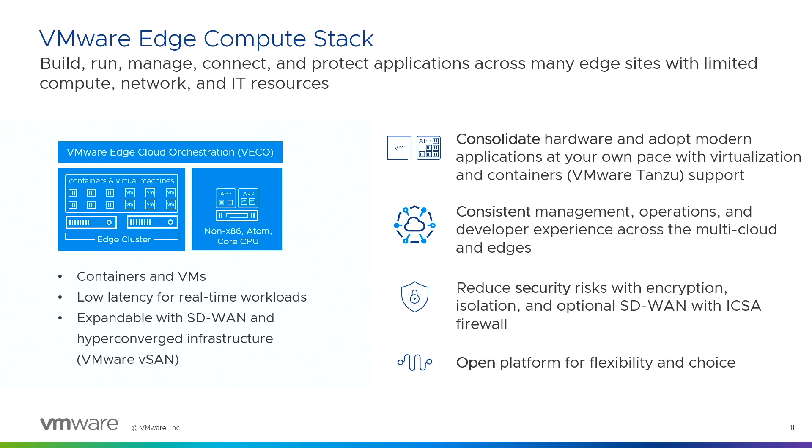You have the edge compute stack itself — the VMware Edge Cloud Orchestrator, which lets you manage hundreds or thousands of stores. As a major retailer with thousands of stores, managing this at scale without a single pane of glass becomes almost impossible. With edge compute stack, you can run containers and VMs together. Customers I've talked with are transforming their stores but can't migrate everything to containers overnight — so being able to run both containers and VMs simultaneously is critical. For low-latency workloads, that's more relevant in manufacturing, but in retail the GPU support — with our partner NVIDIA — is critical for computer vision.